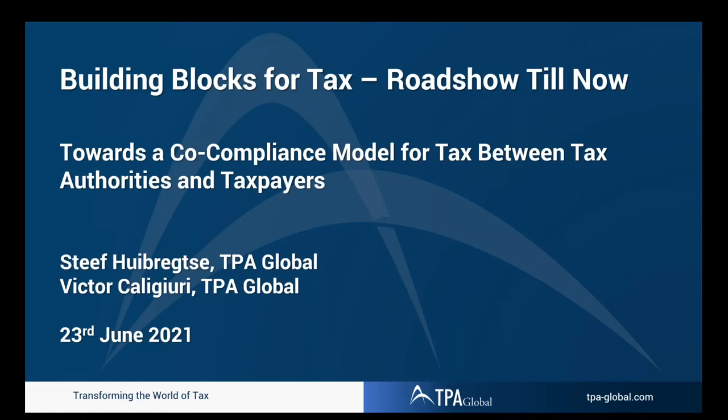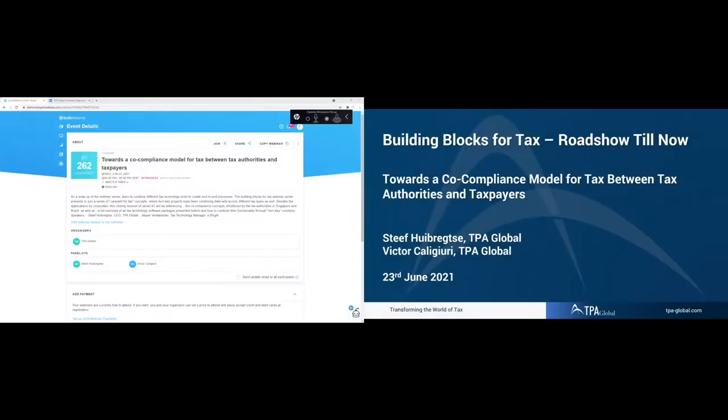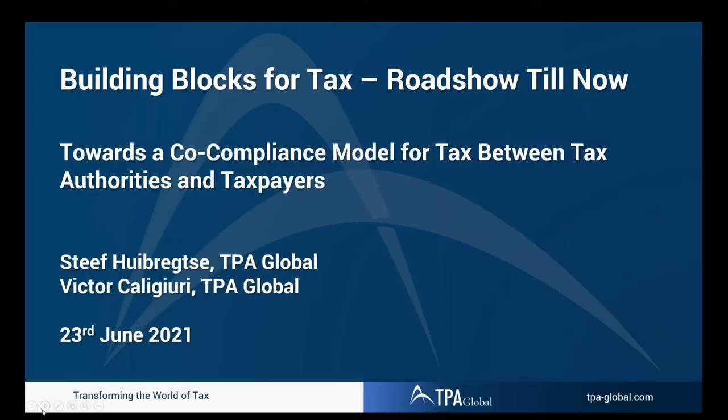Good afternoon. Welcome to the webinar series Building Blocks for Tax. We have today a capture of the roadshow till now, and we will be addressing the road towards a co-compliance model between tax authorities and taxpayers. My name is Dave Heibergsen. I'm here together with my colleague Victor, and we will be addressing these topics and give an interesting visualization of the last eight webinars, summarizing the takeaways from a practical perspective.